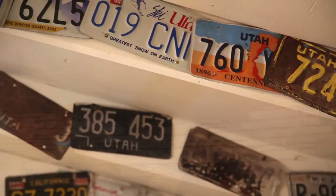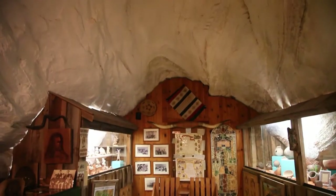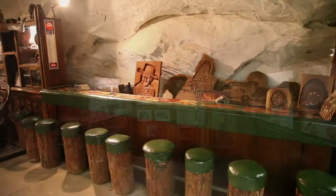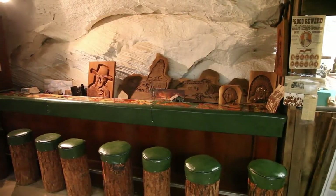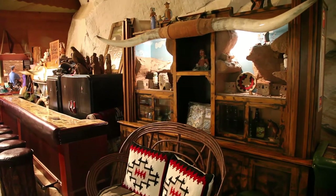In 1952 they opened this up as one of the first dance halls and taverns in this part of southern Utah. Folks from the small communities around our area would come in, belly up to the bar, get a cold one, and take their drinks to the very back of the cave.